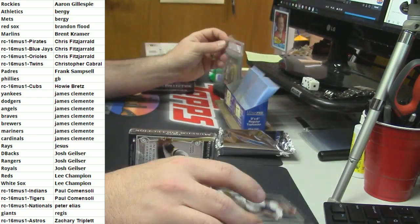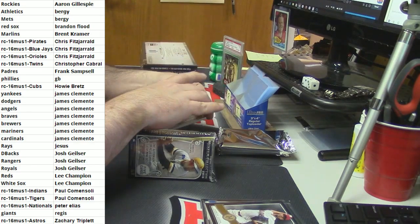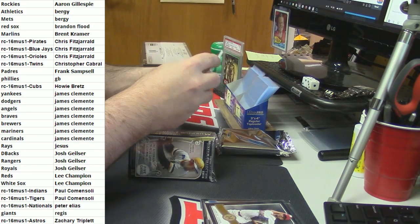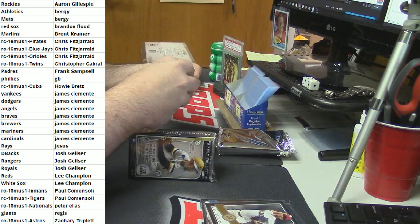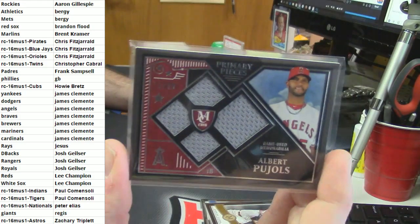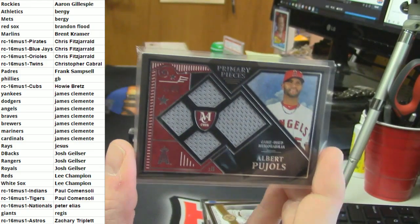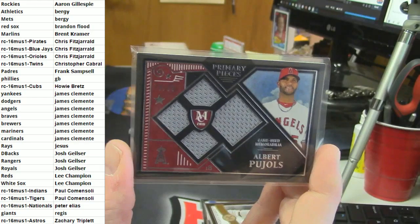This one going to Jay: primary pieces quad relic, 79 out of 99, all game used - Albert Pujols. Damn, I thought for sure. You know what, Regis? You were right, my mistake everybody - it was the 38th convention in Yugoslavia.